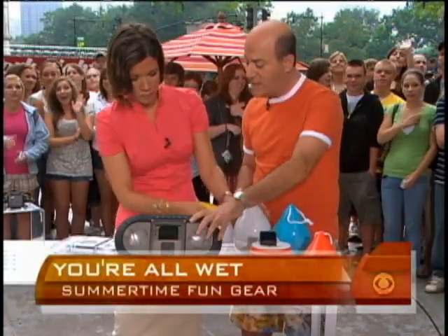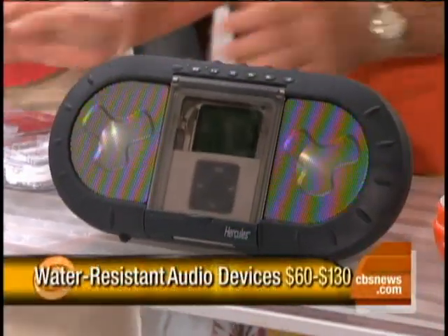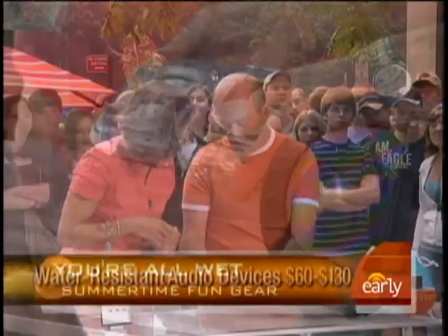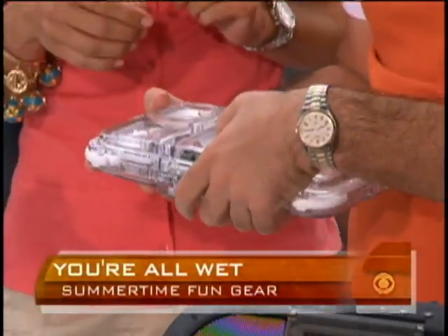This one is water-resistant. Here's another one called Hercules — an indoor-outdoor speaker, about $130 — great for outdoors, great sound. This one actually floats in the water. We've got some Temptations going there — and this one floats in the water so you can play your iPod with it.